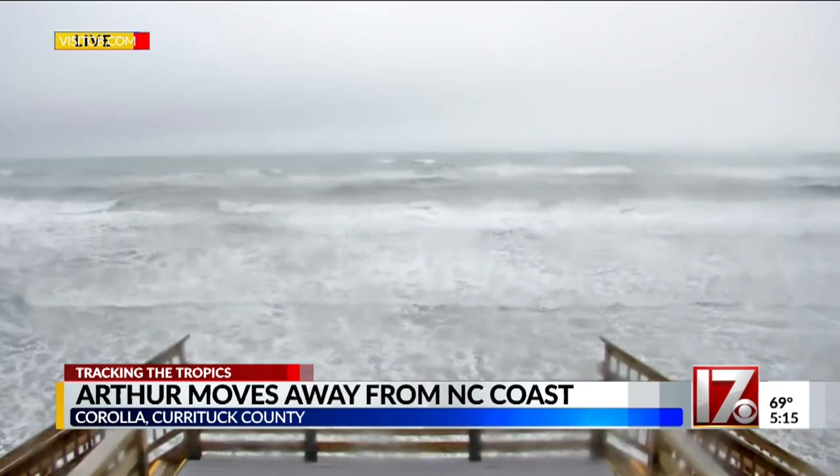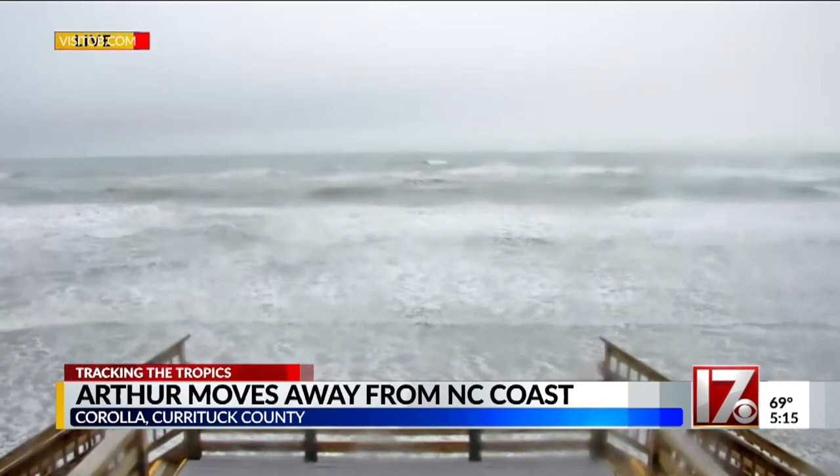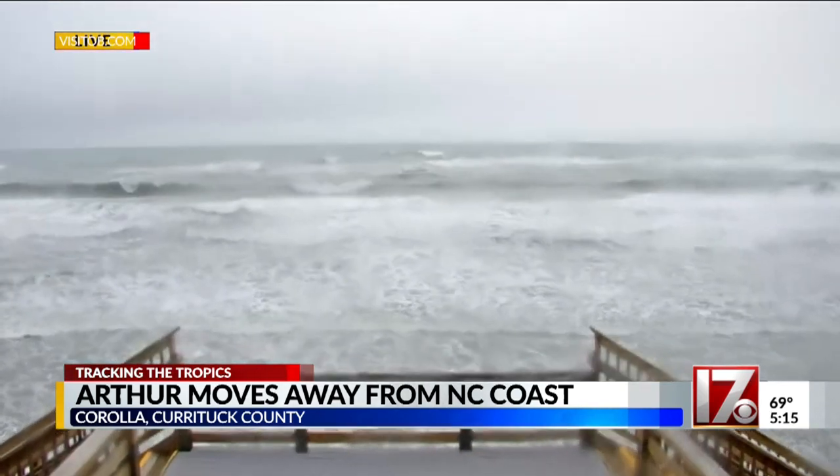This is a live webcam from Corolla Beach, located in Currituck County. And yes, that's the right pronunciation — Currituck County.